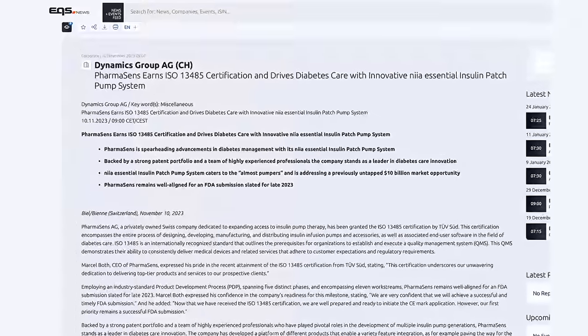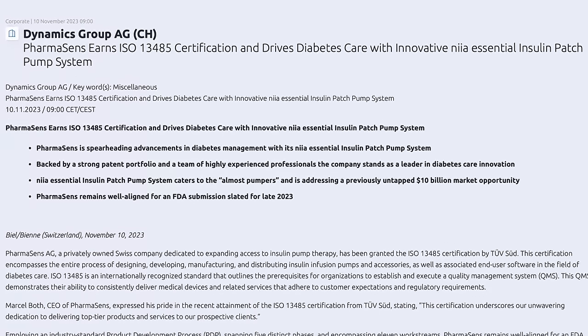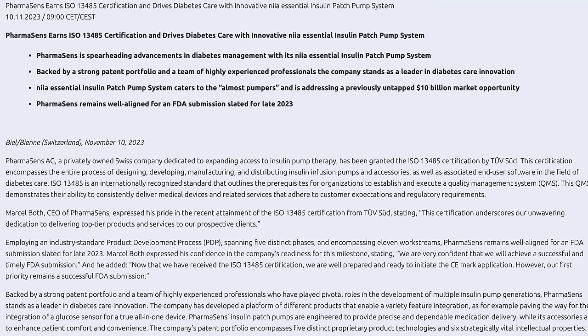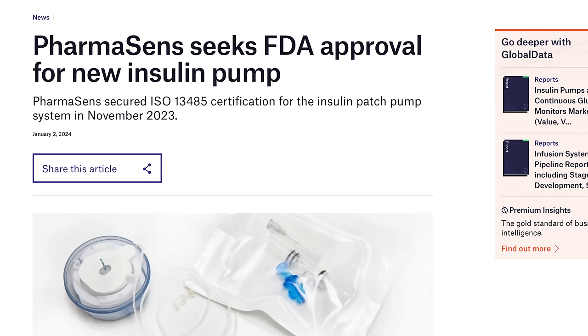Let's get into the Nia pumps. Before we get into what these pumps look like, let me give you some context on where this pump is right now. In November 2023, PharmaSense received the ISO 13485 certification — an internationally recognized standard that includes the entire process of designing, developing, manufacturing, and distributing insulin infusion pumps and accessories. After that, they said they were ready to apply for FDA submission and CE mark in Europe, but they wanted to start with FDA first. In January of 2024, they applied for FDA clearance and it's currently with the FDA now.